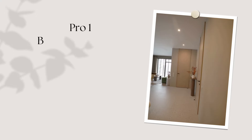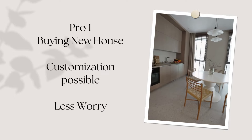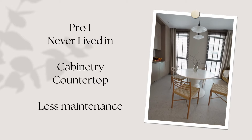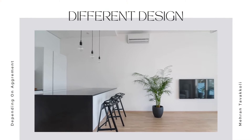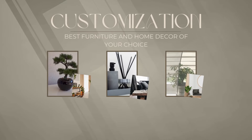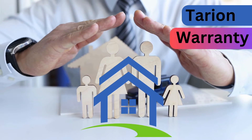Pro number one: you're buying a new house or a new unit in a condo. You might be able to do some customization, depending on the agreement with the builder. They might let you choose your cabinetry, the color, countertop, and what kind of stone — the pricing all depends on your agreement, but these are the possibilities. You're going to get a new home with less maintenance, worry-free. Unlike resale, these brand-new homes have something called the Tarion warranty.